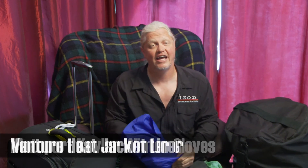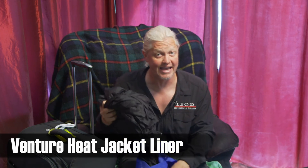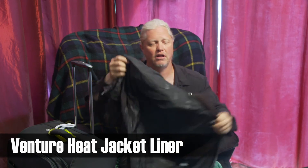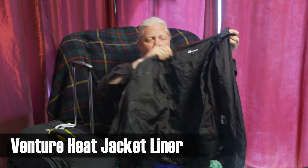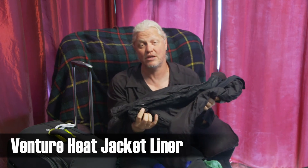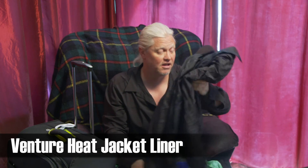Finally, it has happened a few times — pretty rarely — but if you want to pack light while on a tour and still stay warm, it's all about bringing along the Venture Heat heated gear. I absolutely love this stuff. It's kept me warm in a couple of places where we really didn't think it was going to get cold, but it did. So I always bring my Venture Heat liner with me.